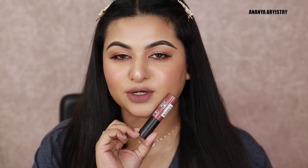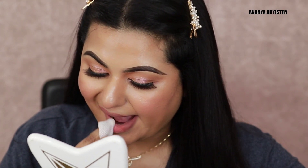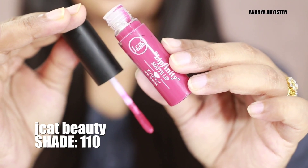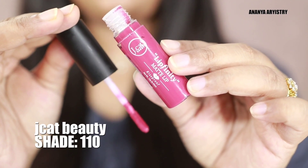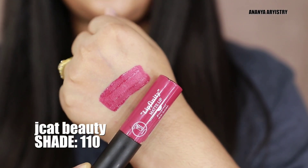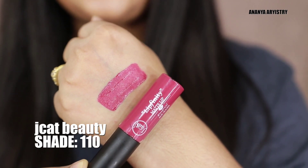So this is Jacket Beauty. Look at how easily the skin tone shows — Jacket Beauty shade 110. The skin tone — this is a pinkish-reddish color.